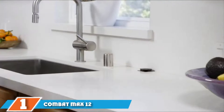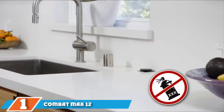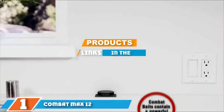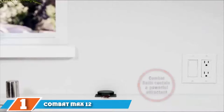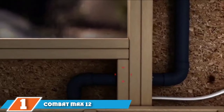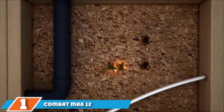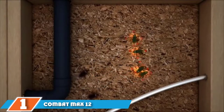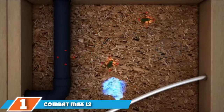The number 1 position is dominated by Combat Max 12 Month Roach Killing Bait Stations. You can place discreet Combat Max 12 Month Roach Killing Bait Stations all around your home to create a virtual shield against roaches that will remain effective for up to a year. If you are trying to deal with an infestation of common small roaches, you probably don't want to keep a can of insecticide at the ready all the time. However, you want your home to be a cockroach-killing ground at all times, and Combat Max 12 Month Roach Killing Bait Stations can make that happen.